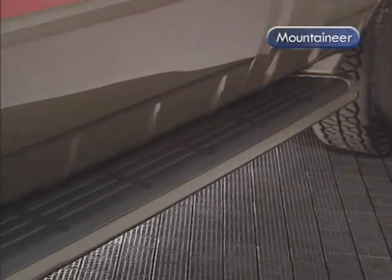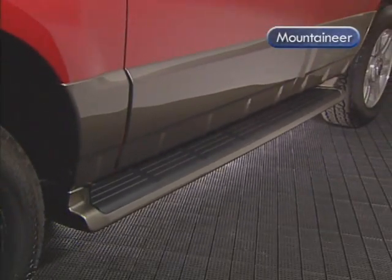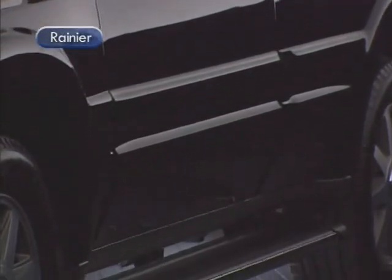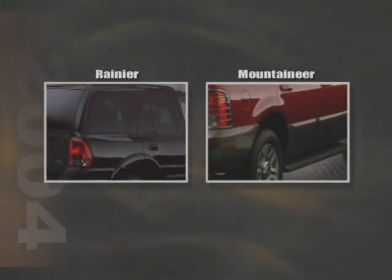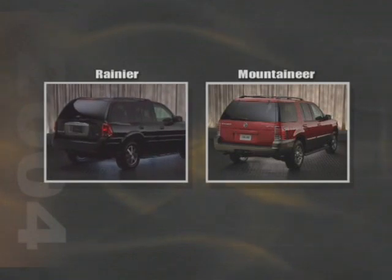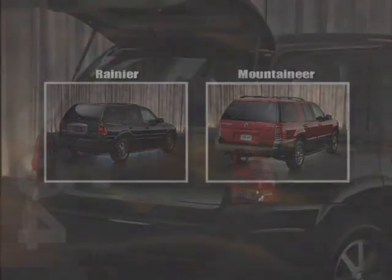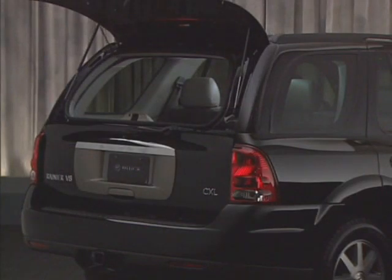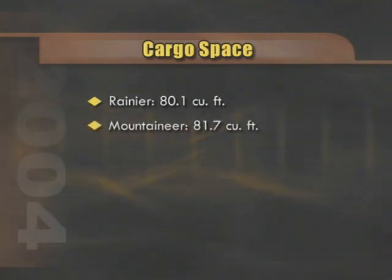At the side of the vehicle, note that Mountaineer is equipped with color-keyed running boards, standard on the luxury package. Rainier provides a more attractive chrome design, however they are an option. At the rear of the vehicle, note the continuation of Rainier's stylish rounded themes compared to the Mountaineer's more boxy style. The Mountaineer is equipped with a two-way liftgate and flip-open window, compared to Rainier's liftgate with lift glass. Rainier's 80.1 cubic feet of cargo space is slightly less than Mountaineer's 81.7 cubic feet.